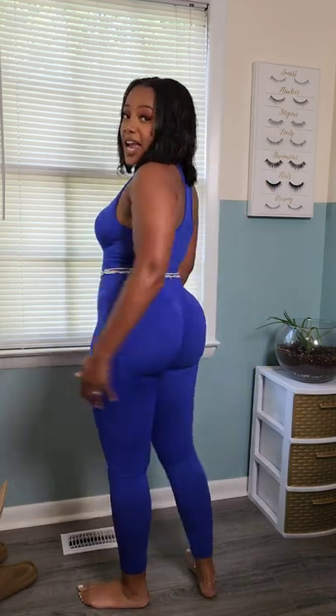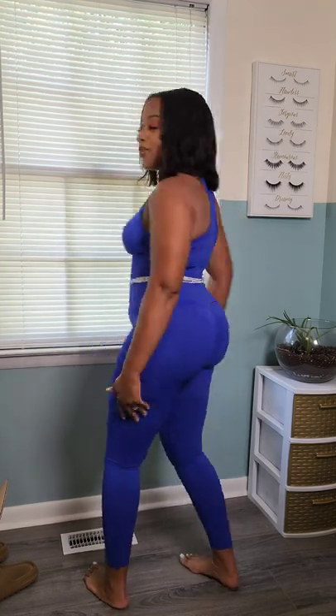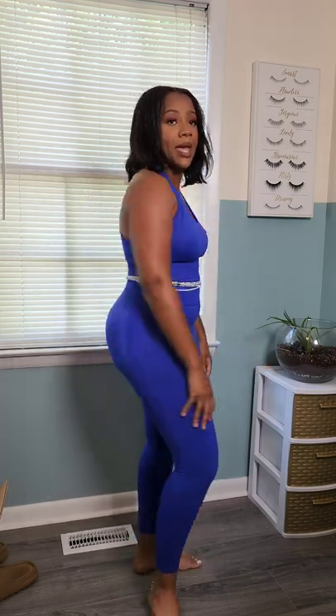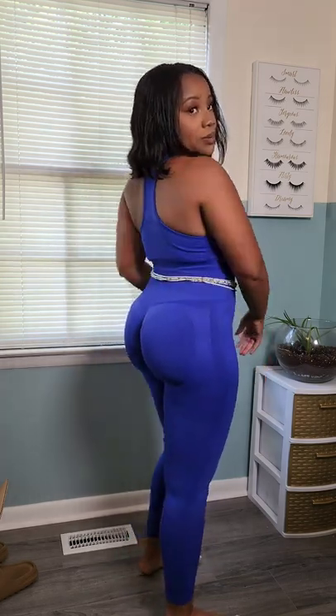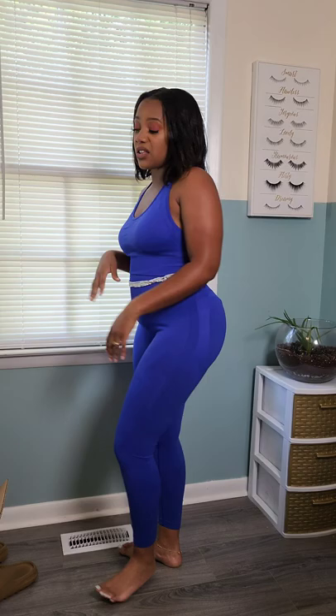Here's the third one and this is cobalt blue. It definitely has your scrunchy booty in the back to give you that nice definition. The padding is the same as the periwinkle set — nice sculpting, scrunchy booty, and nice sucking it in on the stomach. It's super cute. I love the razor back. The colors are just — oh my goodness. This one is also in a size large.